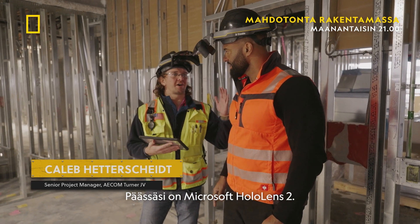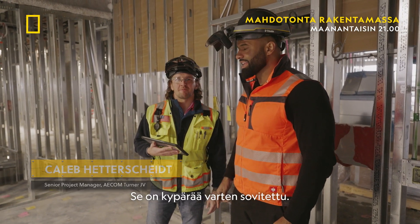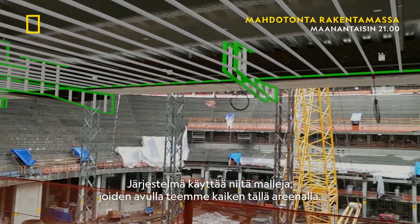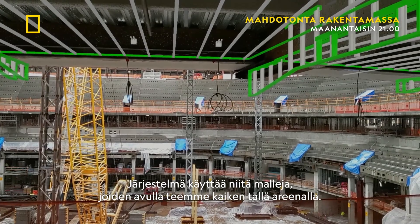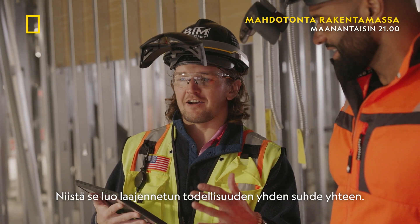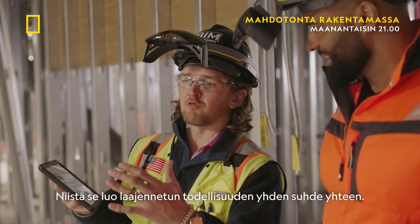So on your head is a Microsoft HoloLens 2, outfitted specifically for a hard hat. What it does is it takes our models that we use to coordinate and fabricate everything out here on the arena, and uses augmented reality at a one-to-one scale.